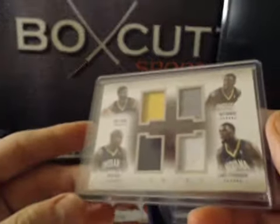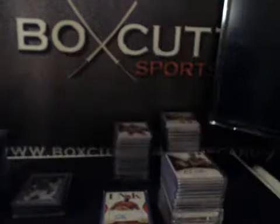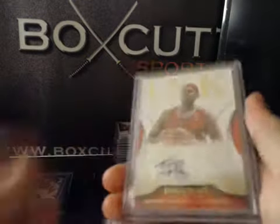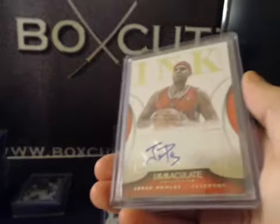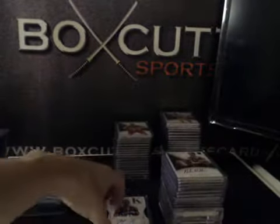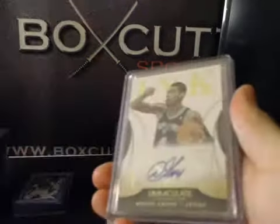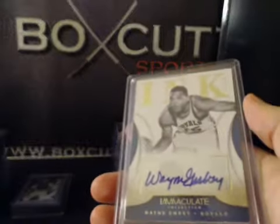Quad Pacers, numbered to 25: Paul George, Roy Hibbert, David West, and Lance Stevenson. Ink Autographs, numbered to 99: Jared Dudley and Antoine Walker. Also had Mike Conley, Danny Green, and Wayne Embry.